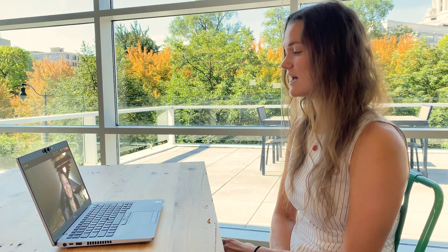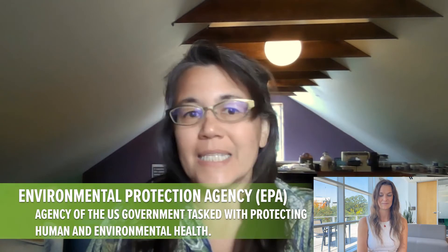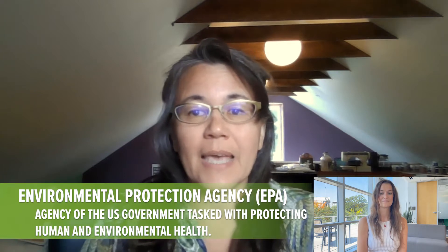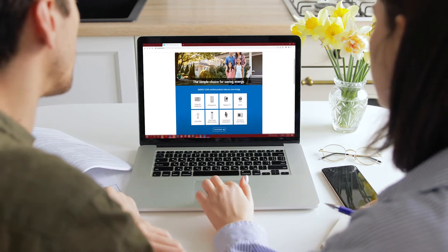My first question is how do you go about selecting an appliance that is more energy efficient? The Environmental Protection Agency has made it easy to find energy efficient appliances. The EPA's ENERGY STAR label is awarded to products that meet their standards for performance and efficiency. I recommend you pick an energy efficient model before you go to the store by going to the ENERGY STAR website and comparing products there.